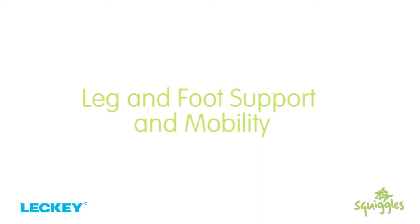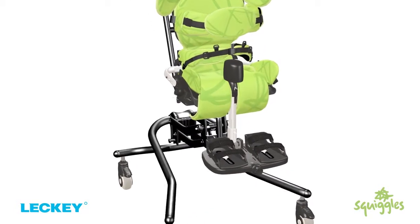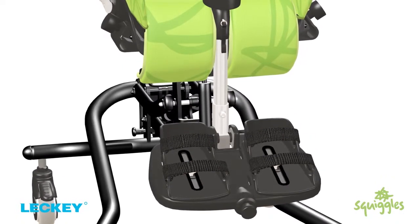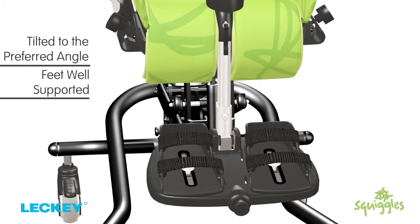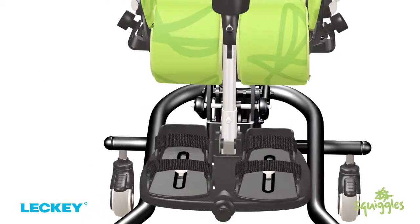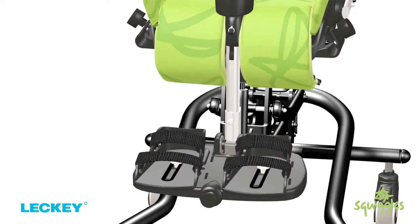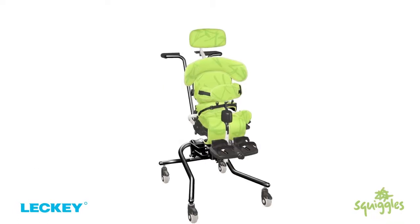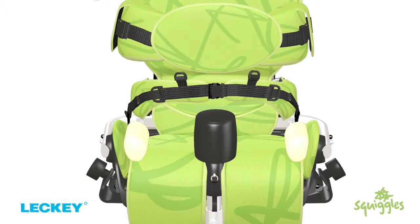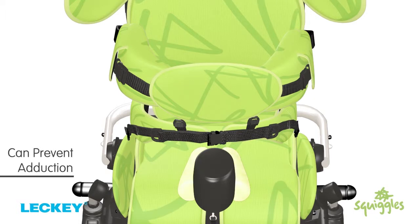Video 3: Leg and foot support and mobility. Leg and foot positioning are an integral part of any seating system. The adjustable foot plate, which can be tilted to the preferred angle, ensures that the feet are well supported, providing a secure base for maximum upper body function. The foot plate flips away to allow for easy transfers. Sandals can be used to position the feet securely. Abduction can be minimised by the integral leg gables along with additional padding at the knees. By changing the position of the padding, it can also be used to prevent adduction, along with the pommel.